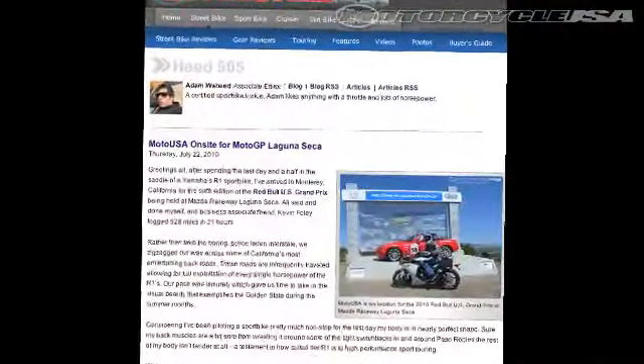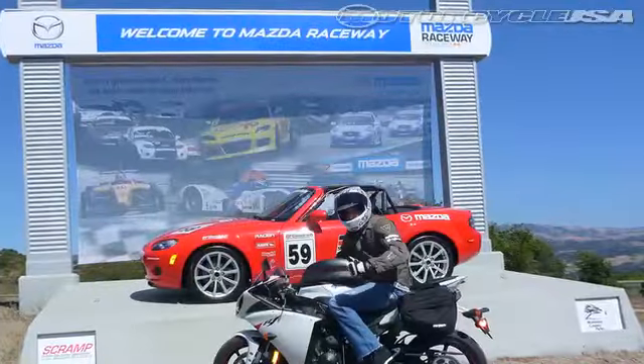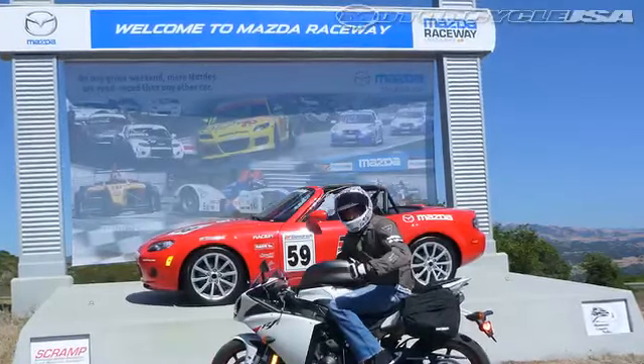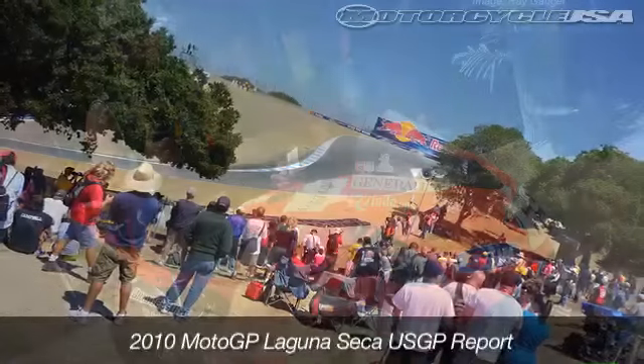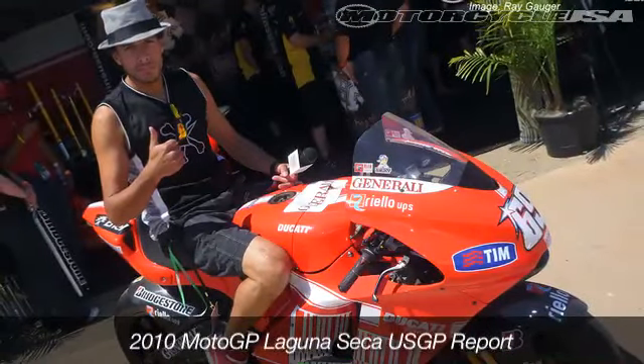Plus, Motorcycle USA is on scene at the Mazda Raceway Laguna Seca MotoGP Race. The world's premiere road race series only comes to the states twice a year and we've got a full staff on hand for racing coverage, insider reports, and we've even lined up on the grid with our own superbike to get as close to the action as possible.